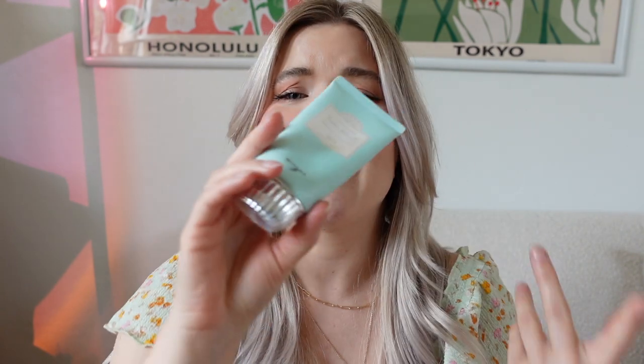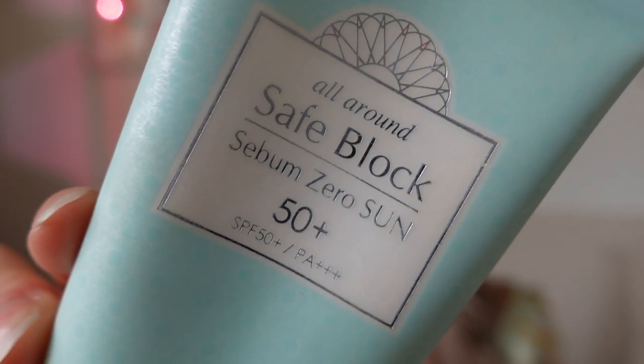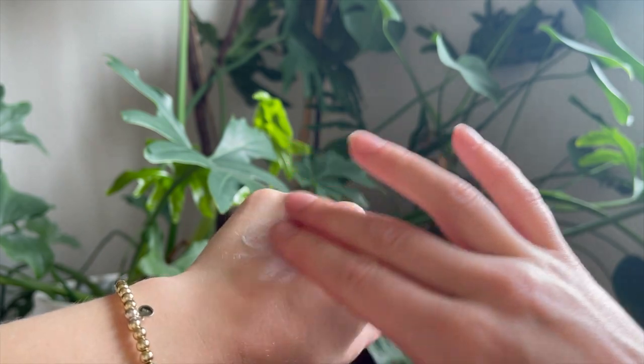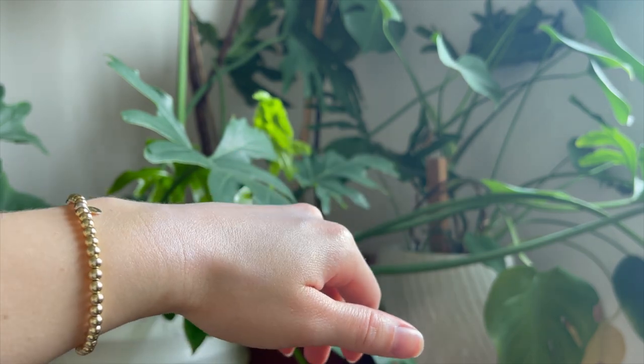Let's talk about the most white cast you've ever seen in your life — this SPF, the Safe Block by Misha. I used all of this and it really worked well. It was an insane white cast even for me — my face was so white — but it didn't make my skin feel greasy at all. It didn't feel like it clogged my pores either.